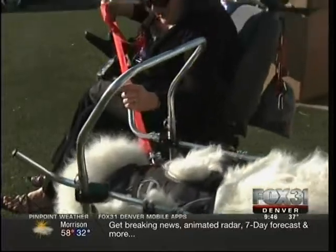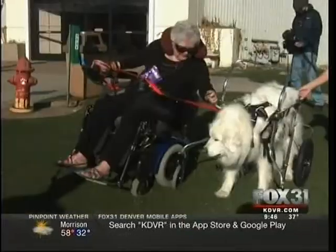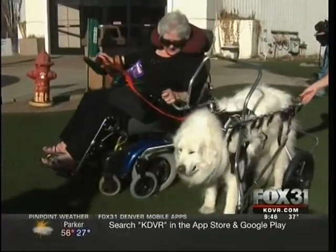Improving mobility for both Connie and Shenandoah. In Englewood, John Bowman, Fox 31 Denver. It looks like she's getting the hang of it. Those doggy carts cost about $1,000 each, and this one for Connie is being donated by the company that provided the Englewood Veterinary Center with rigs for pets recovering from surgery and therapy.